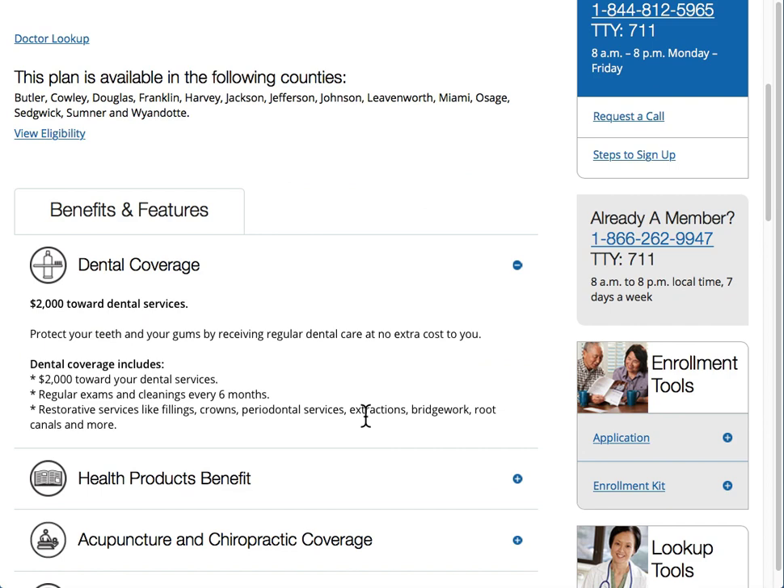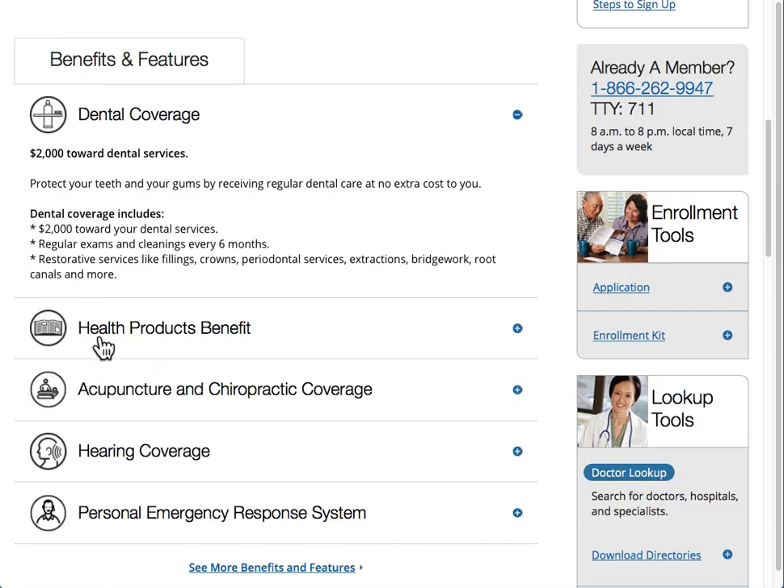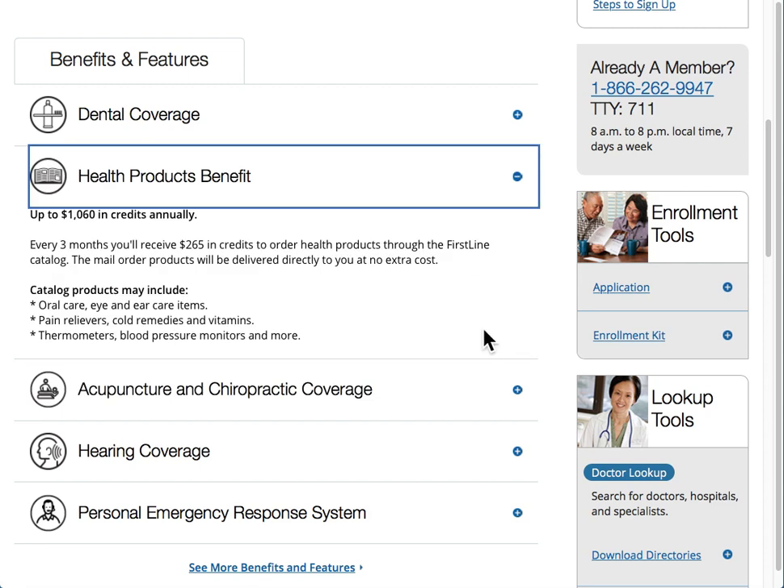From here you'll get more information. You'll have to click on Health Products Benefit one more time to expand and see exactly how much is provided annually. Generally, it's going to be every three months that you'll receive your credits, in which you can order health care products. The company that they use is Firstline. You'll also get a catalog in which you can review all the items available for your state.